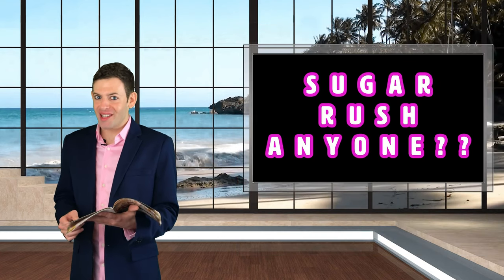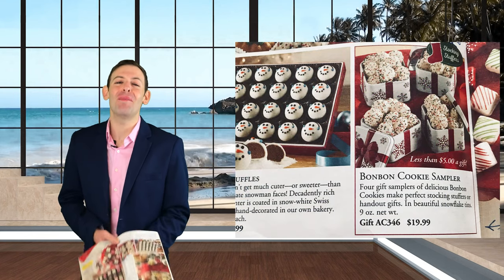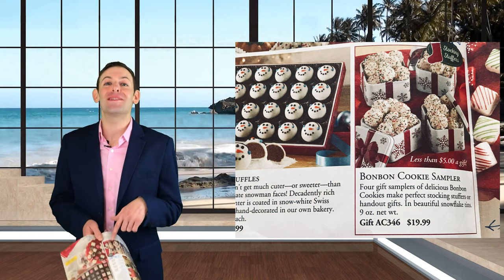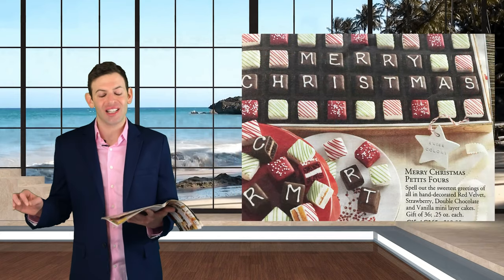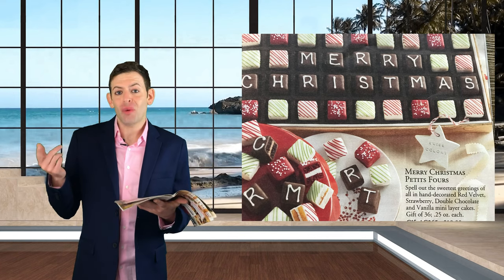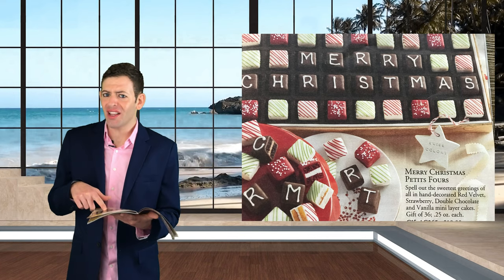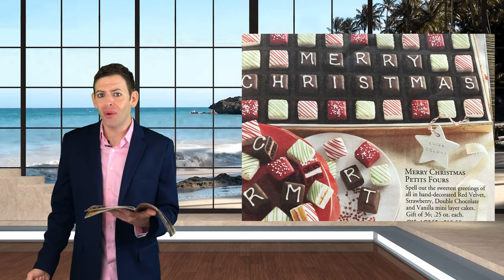Those balls we saw were like these cookie bonbons. It says these bonbons are great stocking stuffers — you can stuff these balls in your stocking this Christmas. They have this box of chocolates that you can customize with messages. I don't know what's in them; there's no ingredients list on here. If you're going to be giving a catalog with cakes, I want an ingredients list!